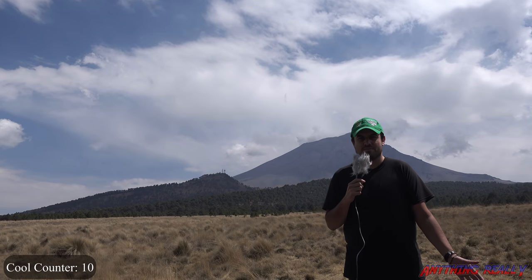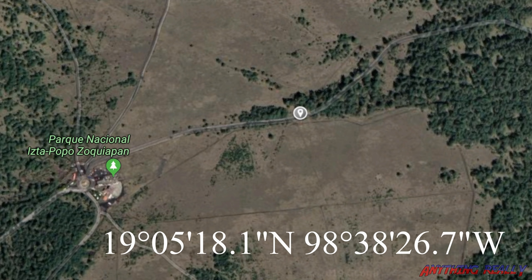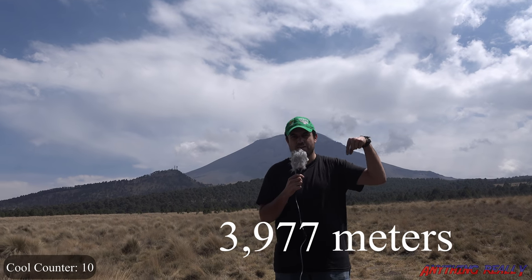It's beautiful up here. There's nobody. It's peaceful. It's a nice drive to come up here — it's really great. If you get the time, come up to this spot. I'll put it in the map so you can see it. We're also at this elevation right now.